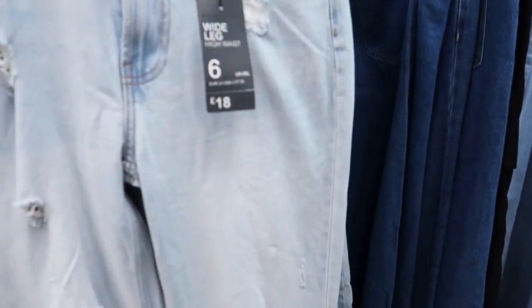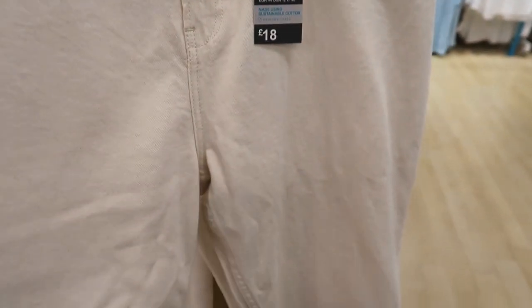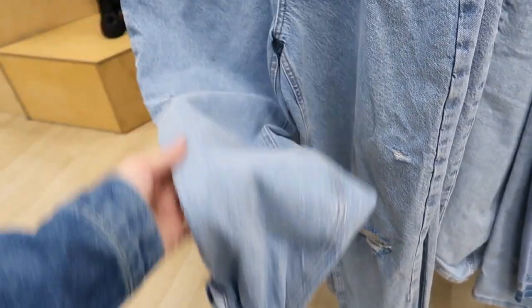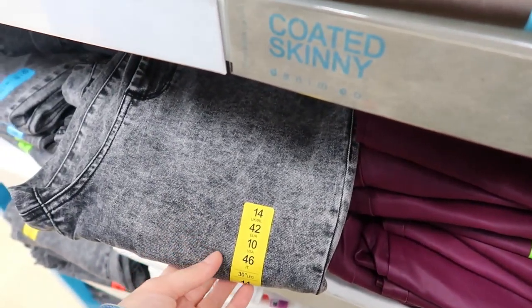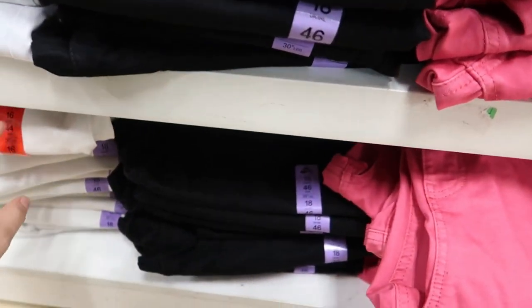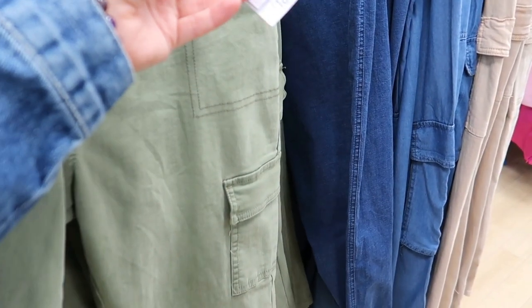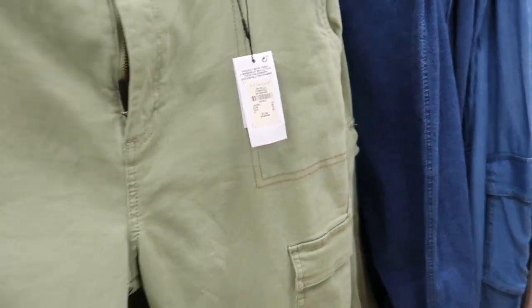I want to look at the jeans. Wide leg — not a big fan, probably 18 quid. White jeans — I would not keep them white, 18 pound. They're flare-waisted, quite nice. Mum jeans — not a big fan. Super high waist skinny — I don't know how skinny that is in Primark. Black, pink, white versions available.